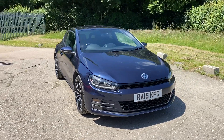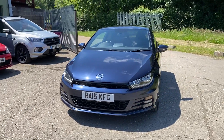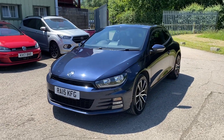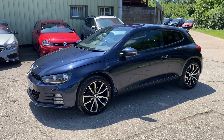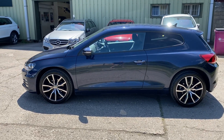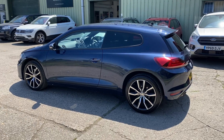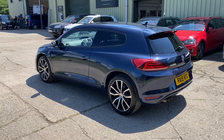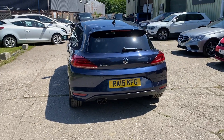Hello and welcome to ADG Sevenoaks, where we're very pleased to offer this Volkswagen Scirocco 1.4 TSI manual, 2015 on a 15 plate, 57,000 miles, one owner vehicle. Lovely specification finished in Night Blue Metallic, 18-inch diamond cut alloy wheels, front and rear parking sensors, rear privacy glass. The car has a lovely service history — it's fully documented on the website.